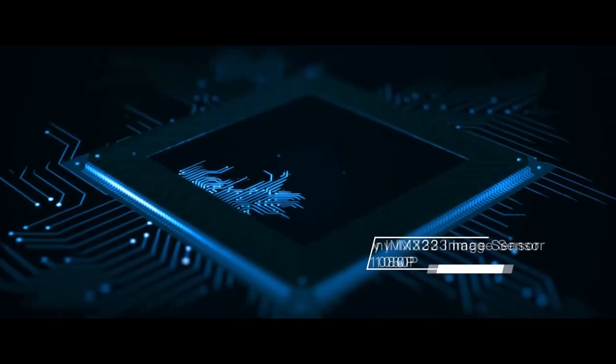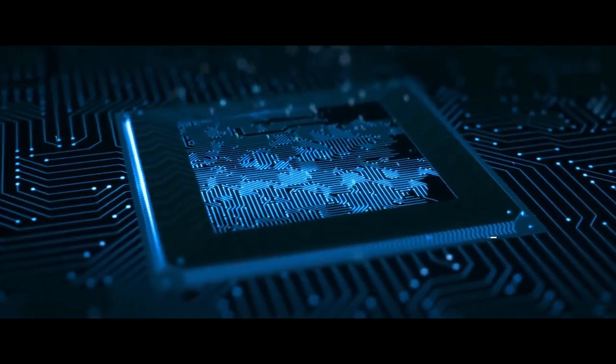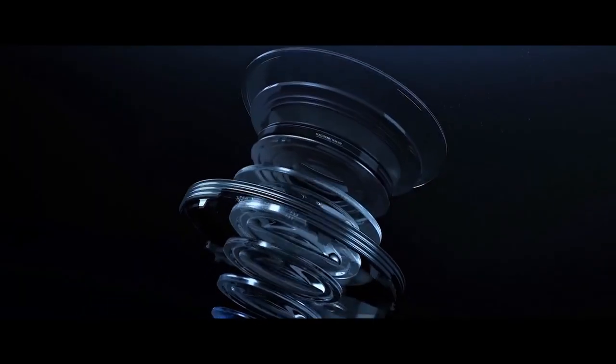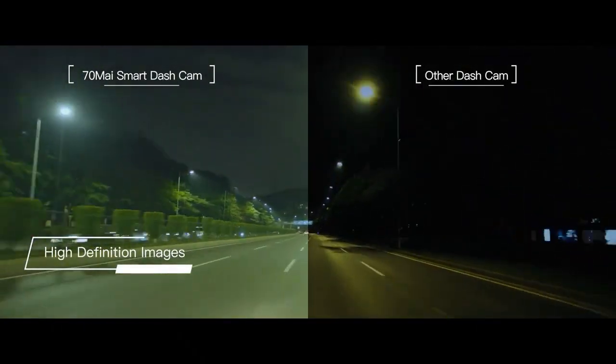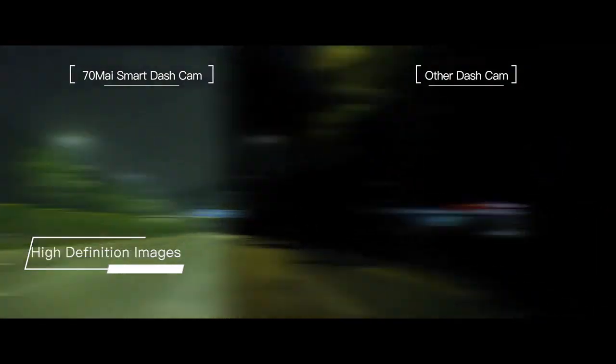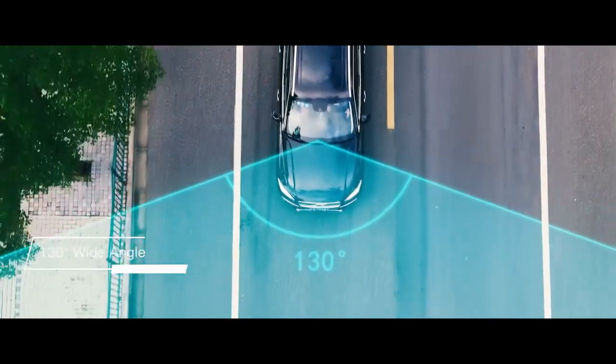The 70My is equipped with a Sony IMX323 image sensor, which helps maintain high-definition image quality even on cloudy days or in the dark of night. The 130-degree wide-angle lens covers multiple lanes, so there are endless options of views.